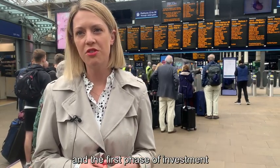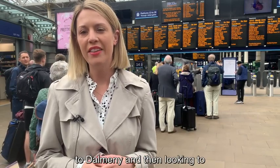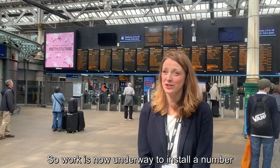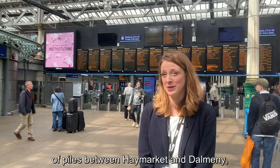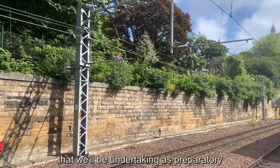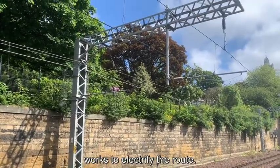The first phase of investment will take in from Haymarket out to Dalmeny and then looking to decarbonise the Fife route more broadly. Work is now underway to install a number of piles between Haymarket and Dalmeny, and this is the first part of work that we'll be undertaking as preparatory works to electrify the route.